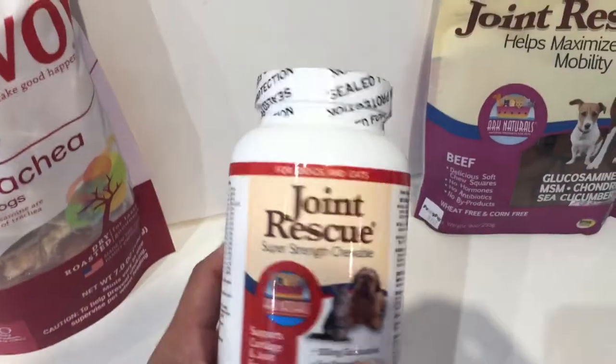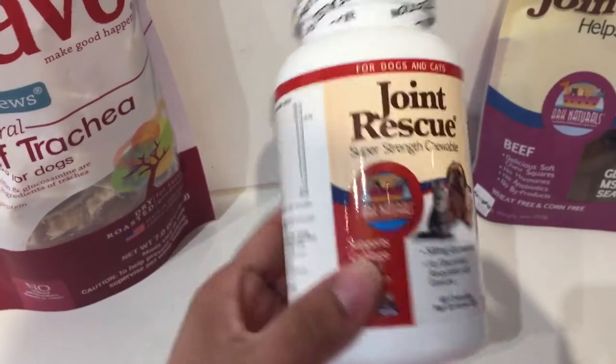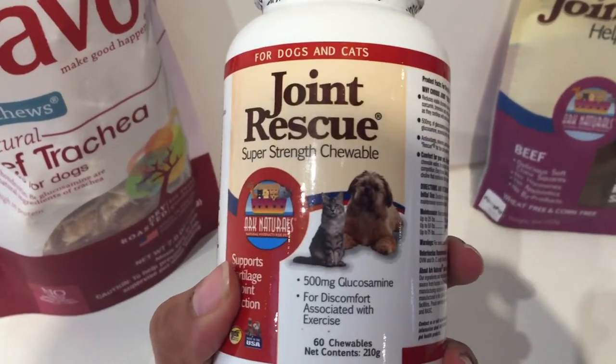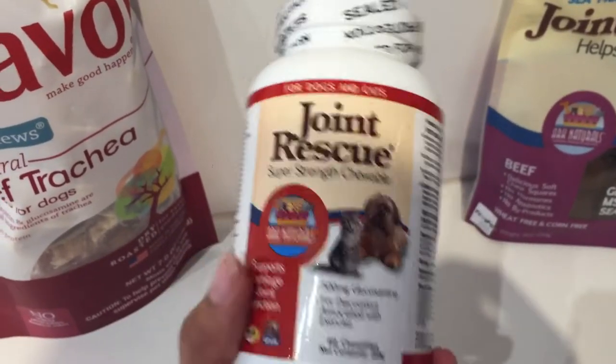We also have the Joint Rescue Tablets, which also have glucosamine and chondroitin. They are good for both cat and dog, and they are coated with chicken liver powder so they are palatable.